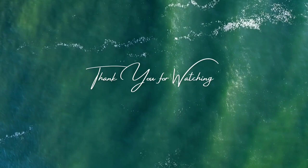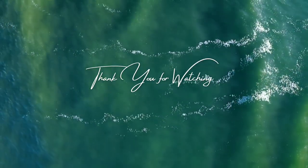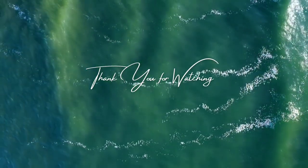Thank you for watching and staying with me, guys. Love you! Please like, subscribe, and share this video. Thank you.